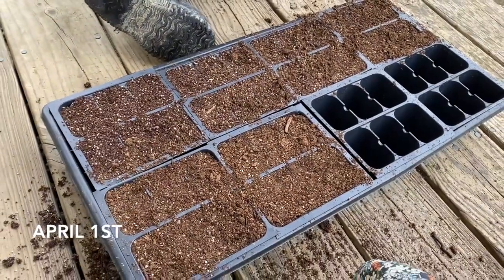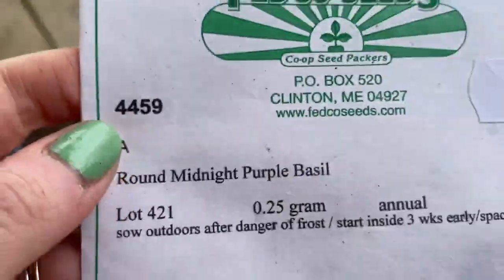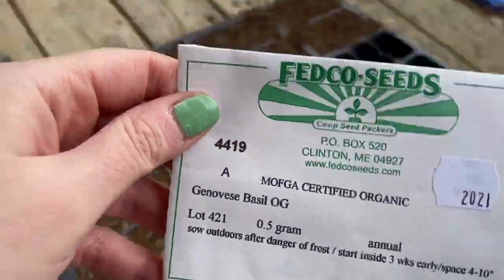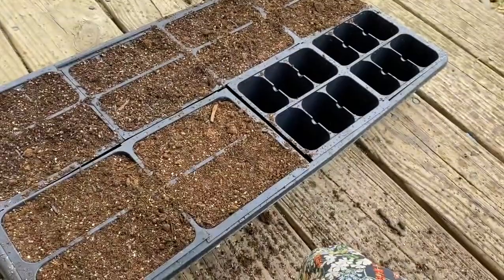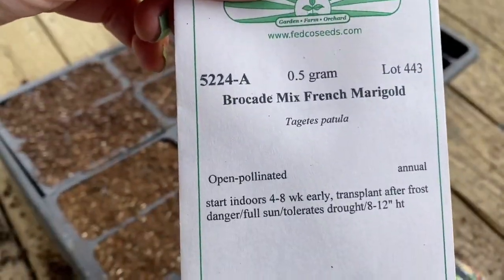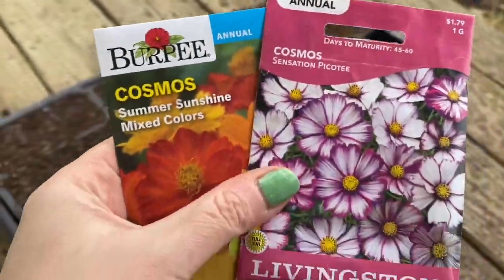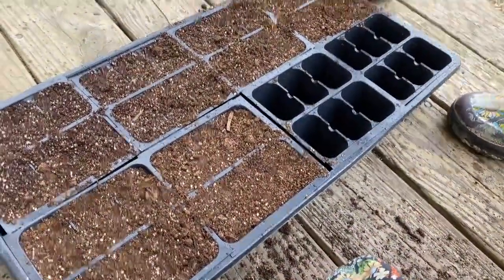It's April 1st and I'm gonna start more seeds. I've got them ready, I'll show you what I'm planting today. Purple basil, Around Midnight purple basil - all from Fedco Seeds. Genovese basil. Verbena. Zinnia. Marigolds. And I got a couple kinds of cosmos. These are from last year and then these are from this year. Let's see how it goes.